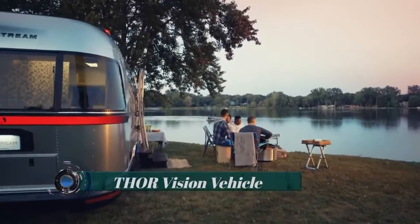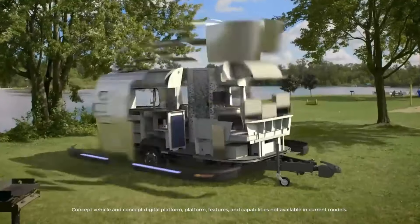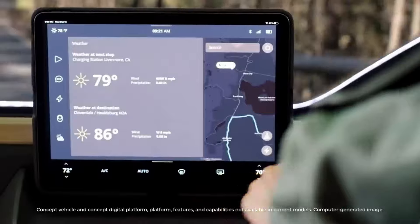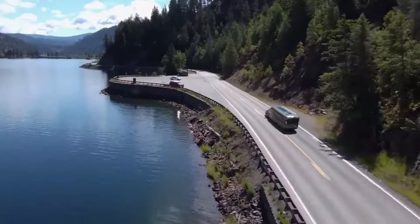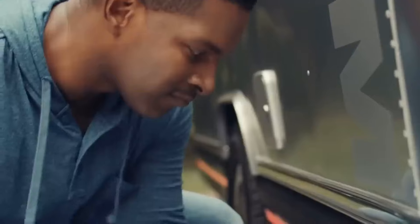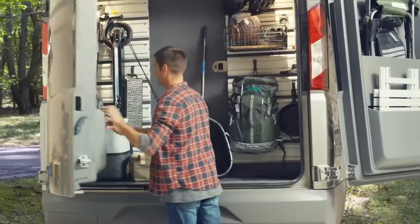Thor Industries has unveiled its latest innovation for outdoor enthusiasts: the E-Stream Electric Campervan. This electric vehicle boasts an impressive range of up to 300 miles on a single charge, making it a standout in its class. Built on Thor's exclusive platform, the E-Stream features a high-voltage electric drivetrain that powers the trailer's wheels, reducing fuel or energy consumption for the tow vehicle. Remarkably, the electric drivetrain enables remote parking of the RV without the need for the tow vehicle. Thor claims that the E-Stream is the world's most versatile concept car for recreational use.